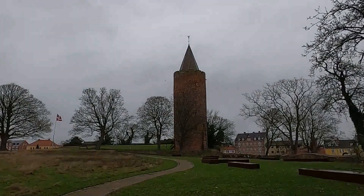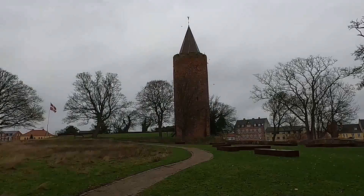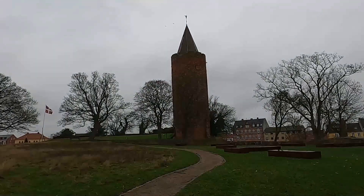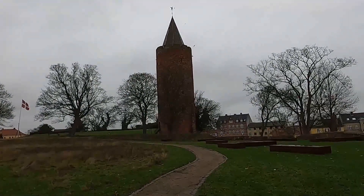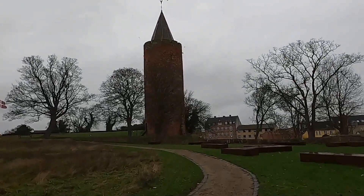Originally the castle had four corner towers, but only one is left — the one in the picture right now. It is known as Gåsetårnet, the Goose Tower.